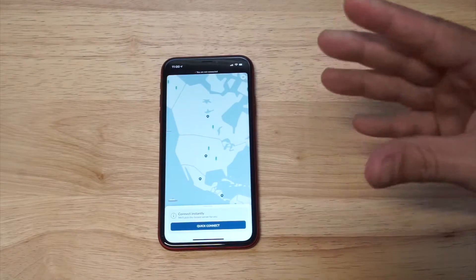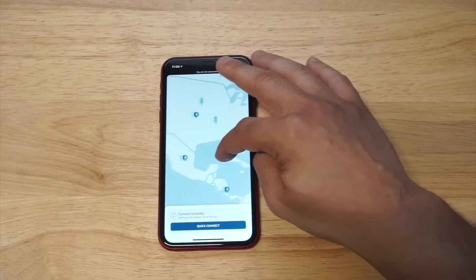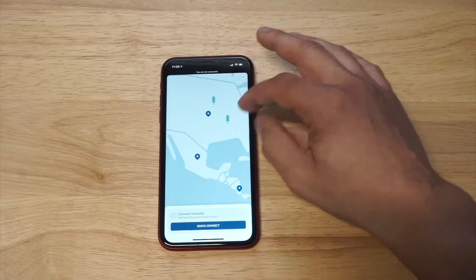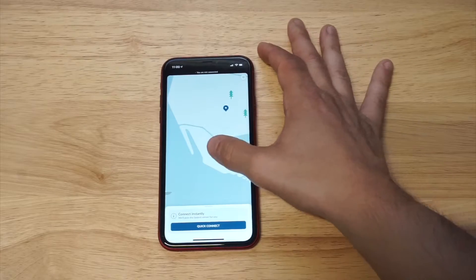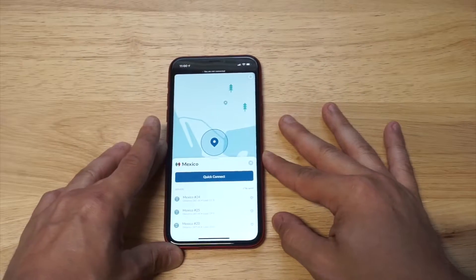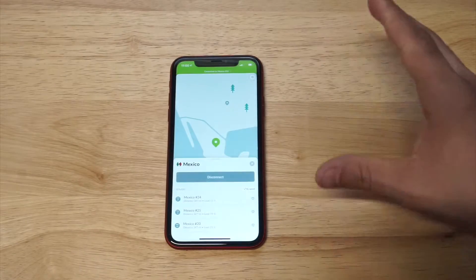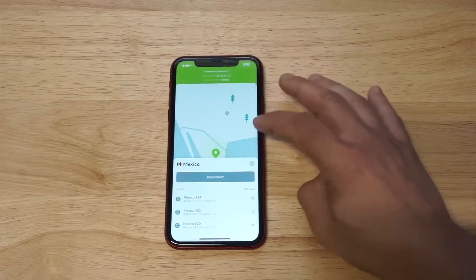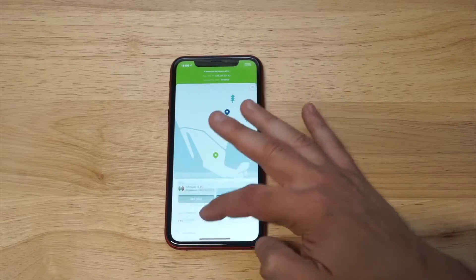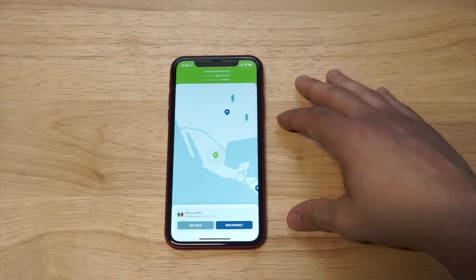Let's focus on Mexico because that's what we're doing here. I'm going to click on Mexico on the built-in map — you can also do this alphabetically, you don't have to do it this way. Once you click on Mexico, all you have to do is click Quick Connect and it's going to connect you to the best server available. Within less than five seconds I've got a new active VPN connection that says I'm located in Mexico. It's really that easy.